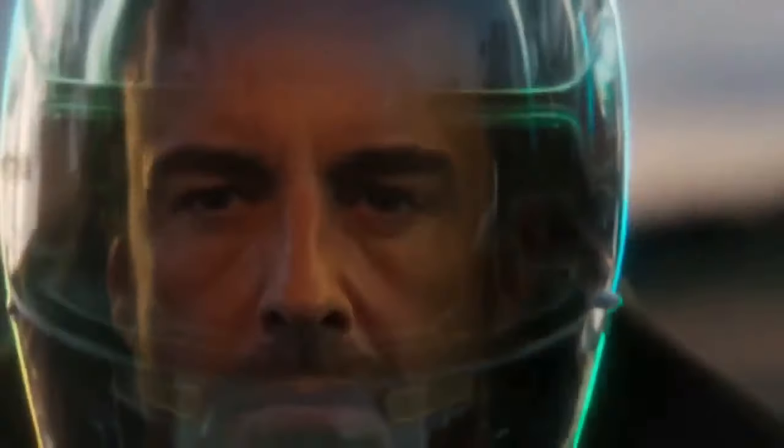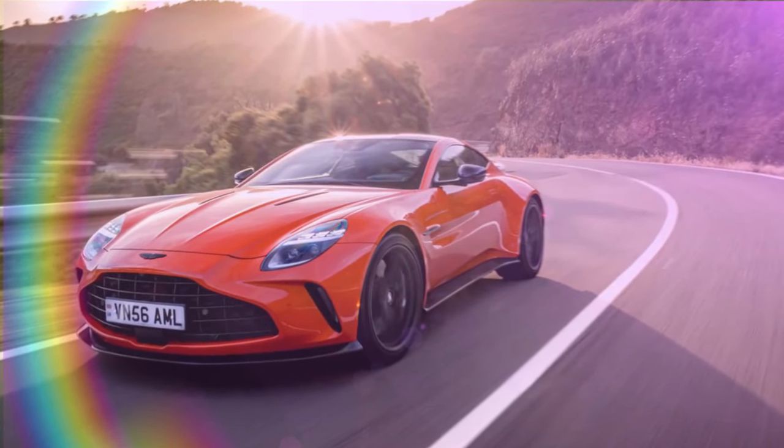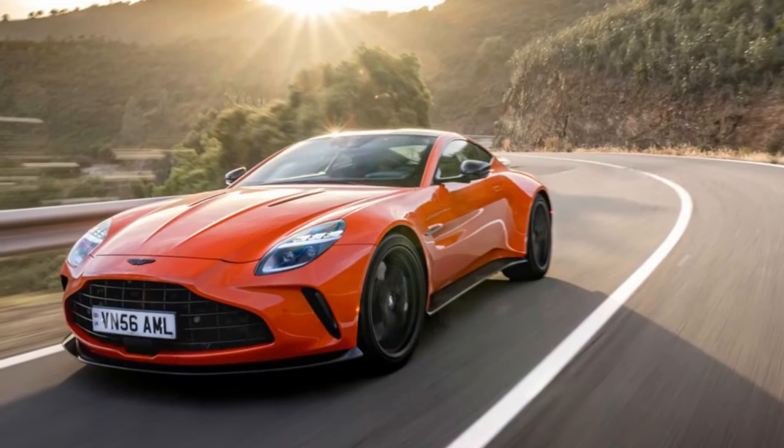At the media launch in southern Spain for the new Aston Martin Vantage, the tagline — engineered for real drivers — may sound clichéd, but it's true. Unlike previous Aston sports cars, where such a claim might have seemed exaggerated, this Vantage is genuinely more exciting and capable.